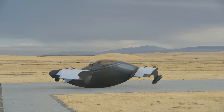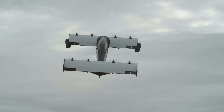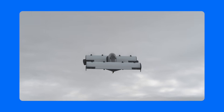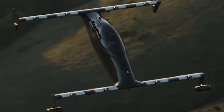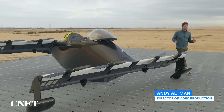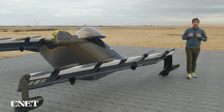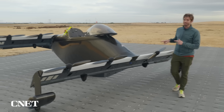Takeoff clearance is checked. This is the Blackfly — an all-electric personal flying vehicle that doesn't require any sort of certification to operate. I'm not a pilot. I've never flown anything in my life, but I'm about to try it out.